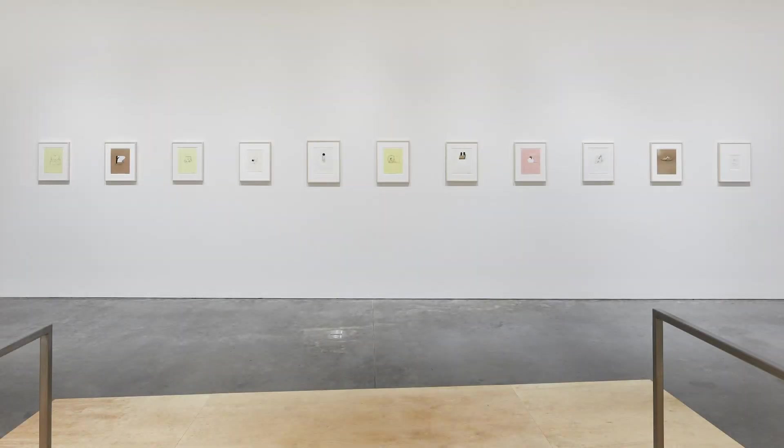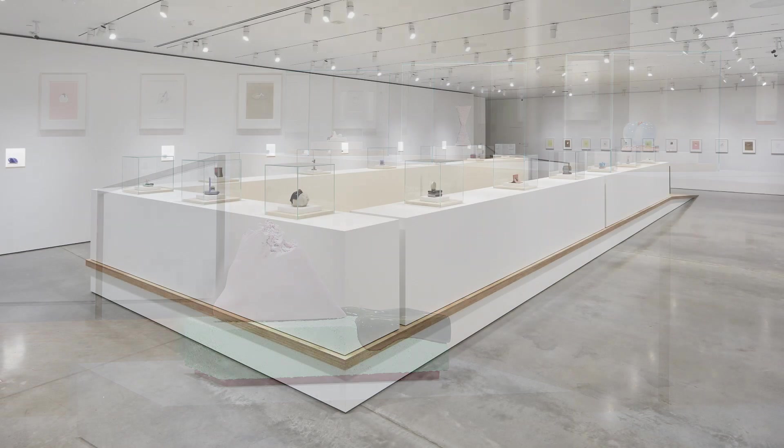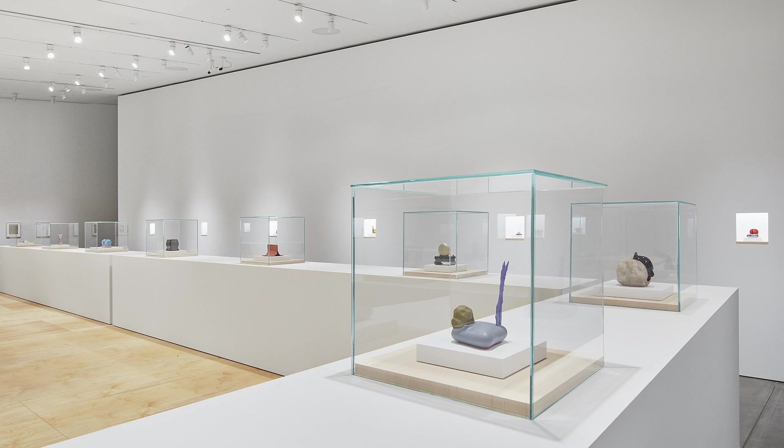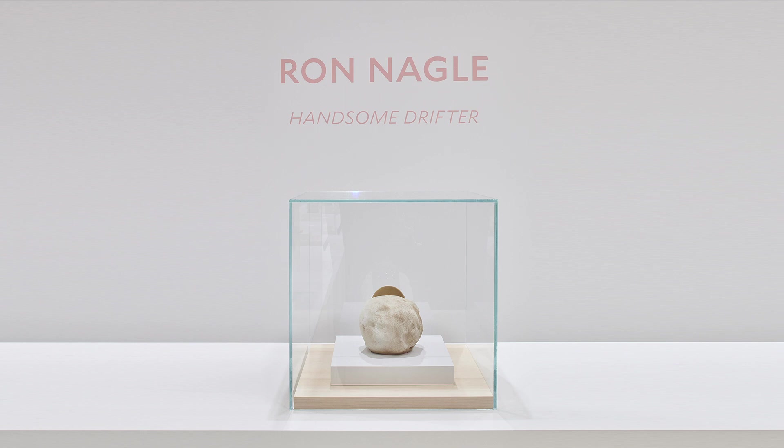I really appreciate the opportunity to talk about Ron's work, and just to see this exhibition at BAMPFA was extremely moving for me. Ron has been a huge influence on me as an artist and really as a person, and I know he's influenced so many people in the Bay Area and beyond. This is a great opportunity just being here and seeing all of these pieces in the same room, and I really look forward to getting back there when the museum is open again, hopefully sooner rather than later.